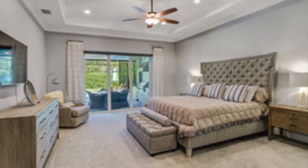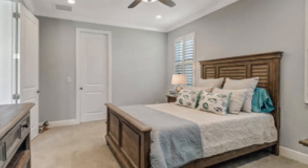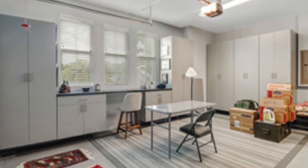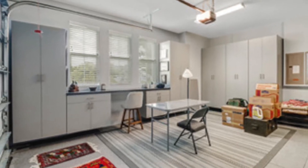All of the bedrooms are very large with great closet space and each bedroom has its own full bathroom. The three car garage is air conditioned and it even has a man cave workshop area. There are also hurricane impact windows throughout.